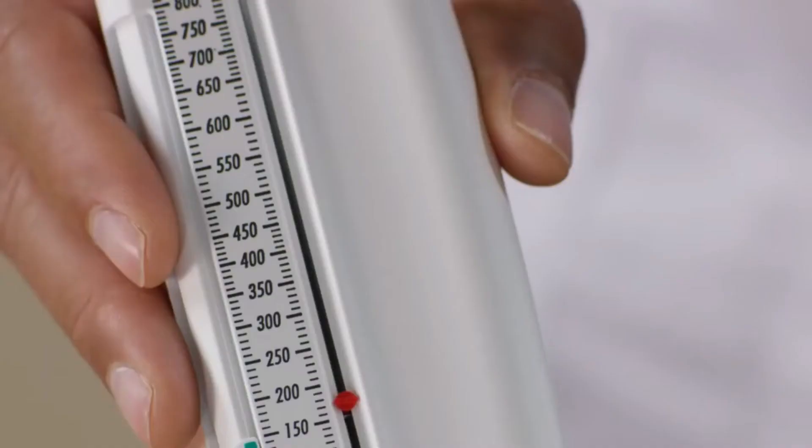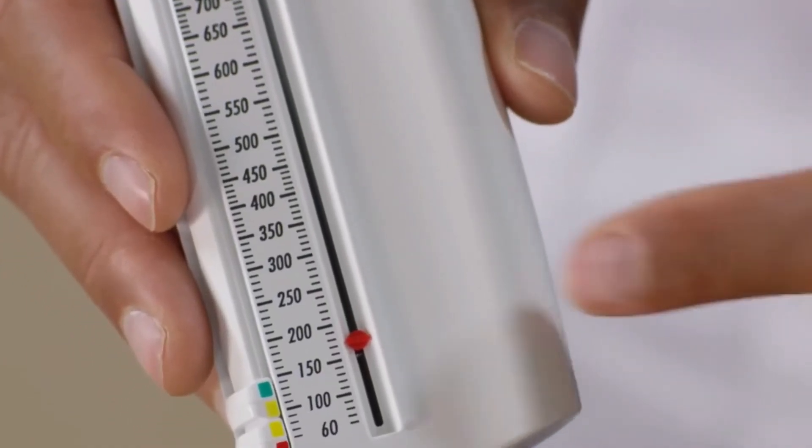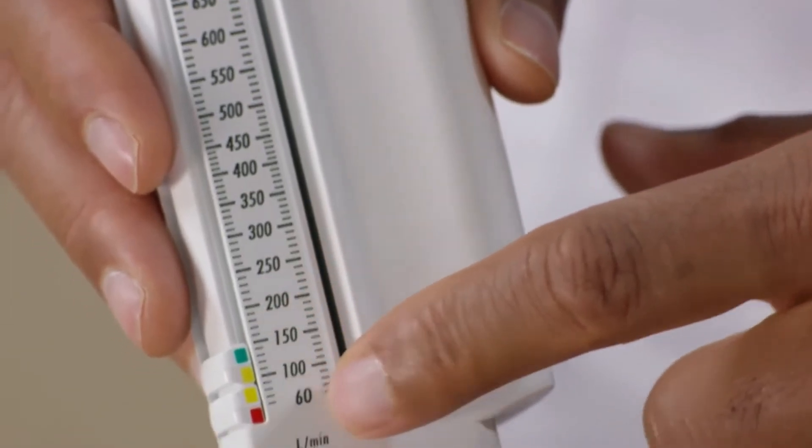Follow these steps to take your peak flow reading. Step 1: move the marker on your meter to zero or to the lowest number on the scale. Stand up; if you can't stand, sit up straight in a chair. Be sure you're in the same position each time you do this test.